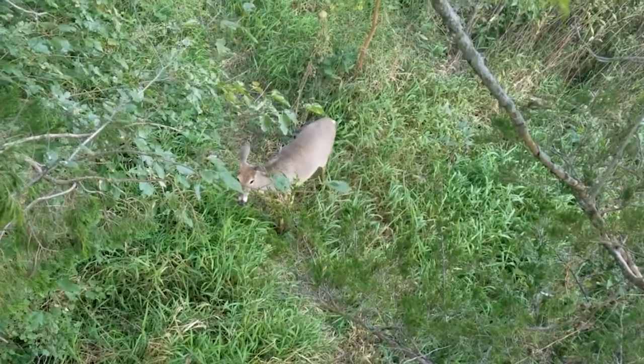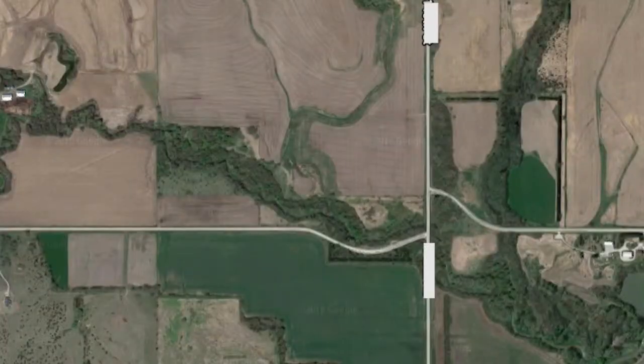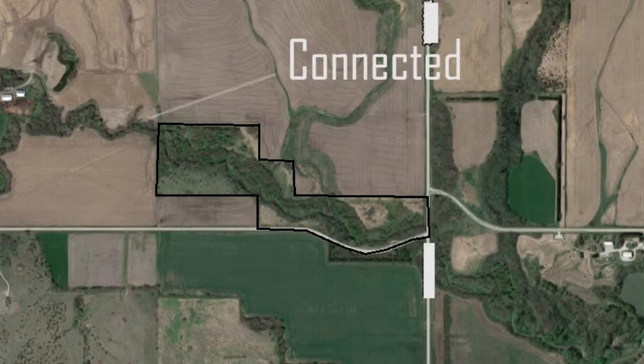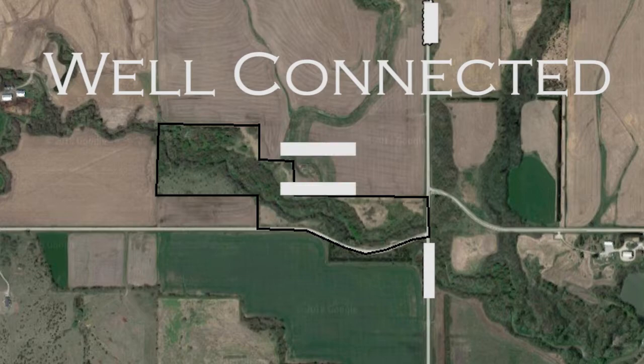In this area of Nebraska, the problem we have with public land is that the pieces are really small. This particular piece that we ended up hunting — if it was 30 acres I'd be surprised. So one of the main things we look for, especially when pieces are this small, is that we want them to be well connected to other pieces of public land. We used Google Maps to look at the pieces we had access to, and if they weren't well connected — just an isolated block of timber — we marked them off and moved on.